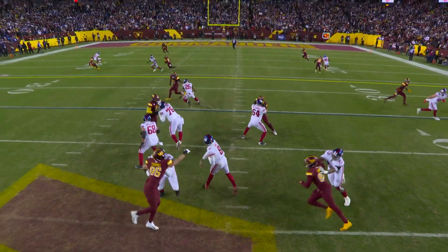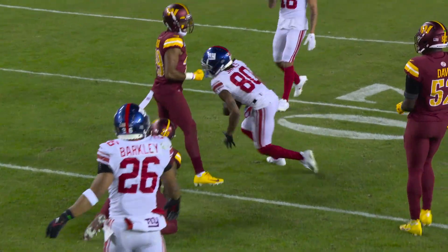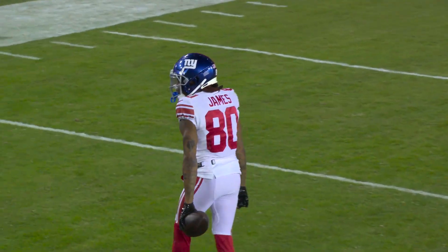Washington breaks free. Jones fires — it's caught for the first down. One more time with Richie James.